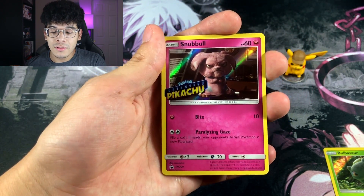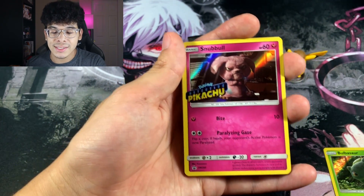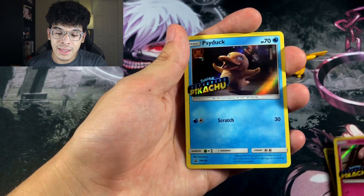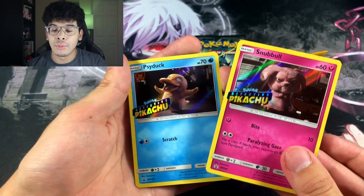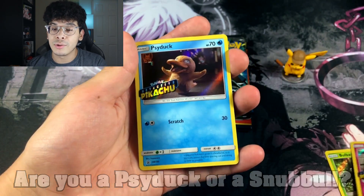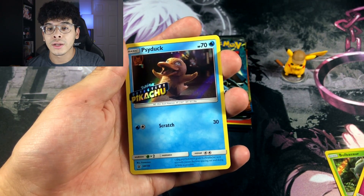Next up we got the Snubbull — it looks like it's tired of your crap and it is ready to throw down. Just look at Snubbull, it's not having it today. That is a mood right there, hashtag real life mood. And then we got the Psyduck, the complete opposite of Snubbull. How are you feeling today? Are you a Snubbull or are you a Psyduck? I'm a Psyduck 100% because I am just extremely happy about this brand new product.